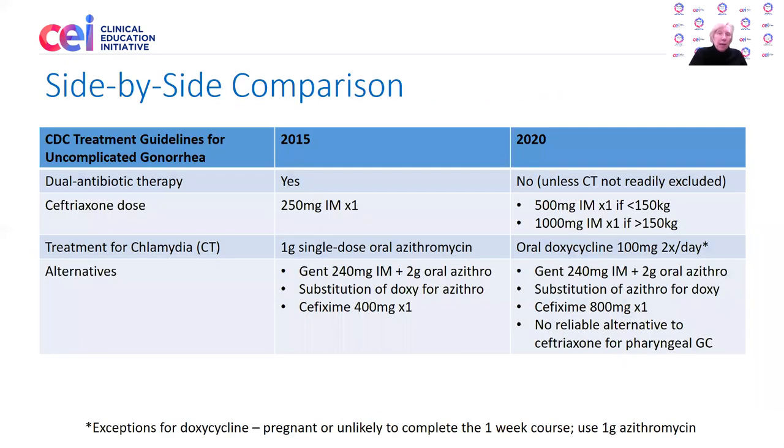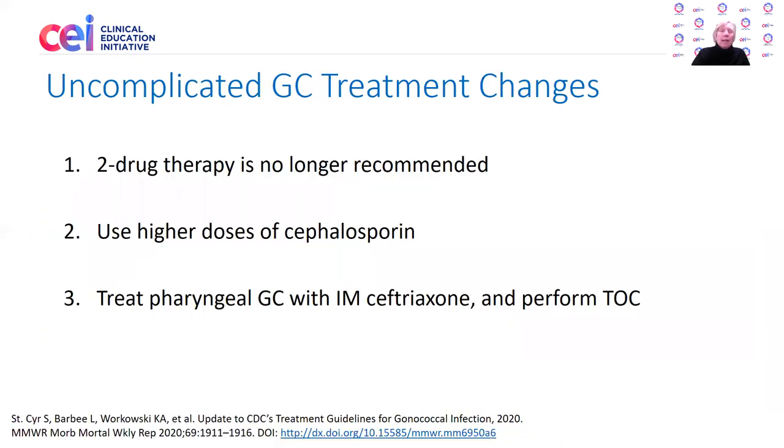Here's a side-by-side comparison of the old recommendations and the new recommendations if you'd like to take a quick screenshot. In summary, these are really uncomplicated gonorrhea treatment recommendation changes. The major one is that two-drug therapy is no longer routinely recommended. The recommended regimen is ceftriaxone at a higher dose — 500 milligrams IM for those less than 150 kilos, or 1 gram for those greater than 150 kilos. Pharyngeal gonorrhea should be treated with IM ceftriaxone, and all cases should have a test of cure performed.